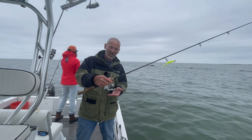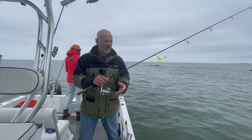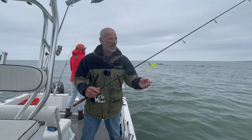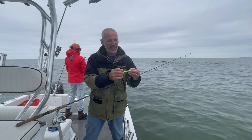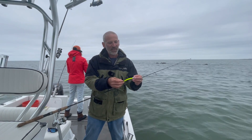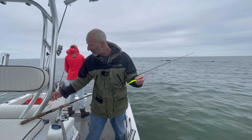You can see this is a 3,500 size reel. I've got on 10 pound test braid line, 20 pound leader, and right now I'm throwing a half ounce head with a four inch Gulp jerk shad in chartreuse — but lots of stuff has been working.